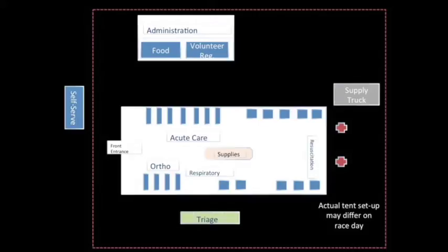This diagram shows the general setup for our medical tent. We will have four main areas: acute care, orthopedics, respiratory, and resuscitation. Each volunteer will be assigned to a specific area for race day.